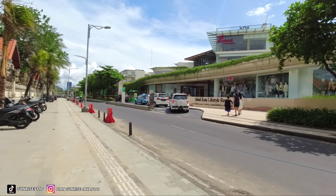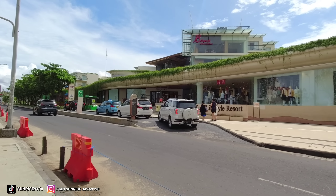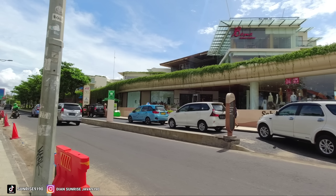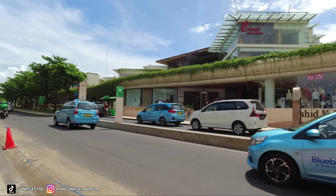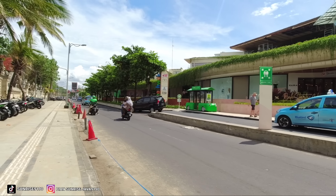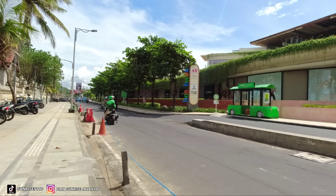Dan nggak terasa kita sudah sampai di Beachwalk Bali. Jadi nggak terasa kita jalan sudah sampai di Beachwalk Bali. Beachwalk Bali salah satu mall terbesar yang ada di Bali. Kemarin juga sudah saya buatkan nih di Living World Denpasar Bali teman-teman. Jadi seperti inilah untuk situasi dan suasana di Pantai Kuta Bali pagi menjelang siang.